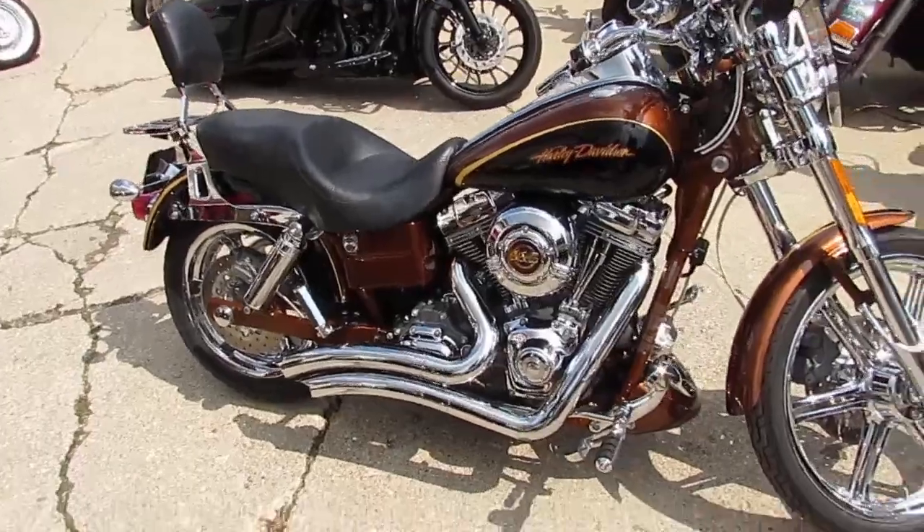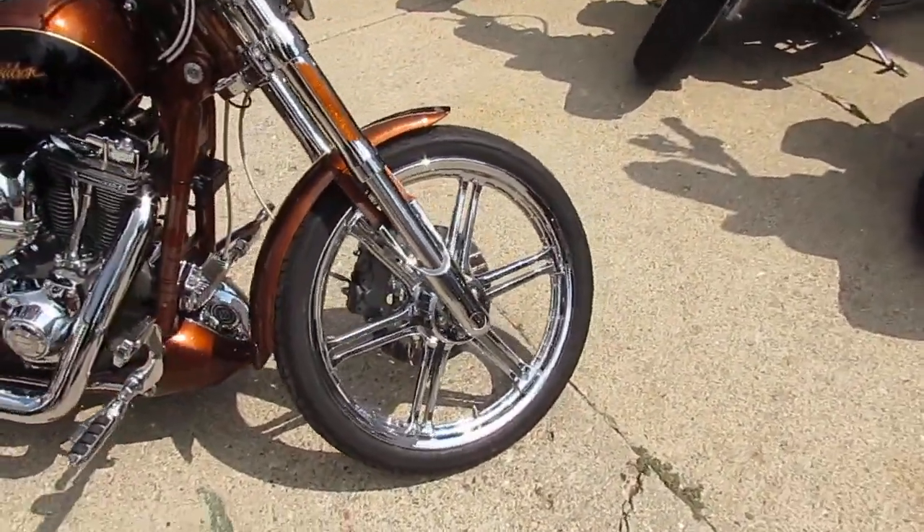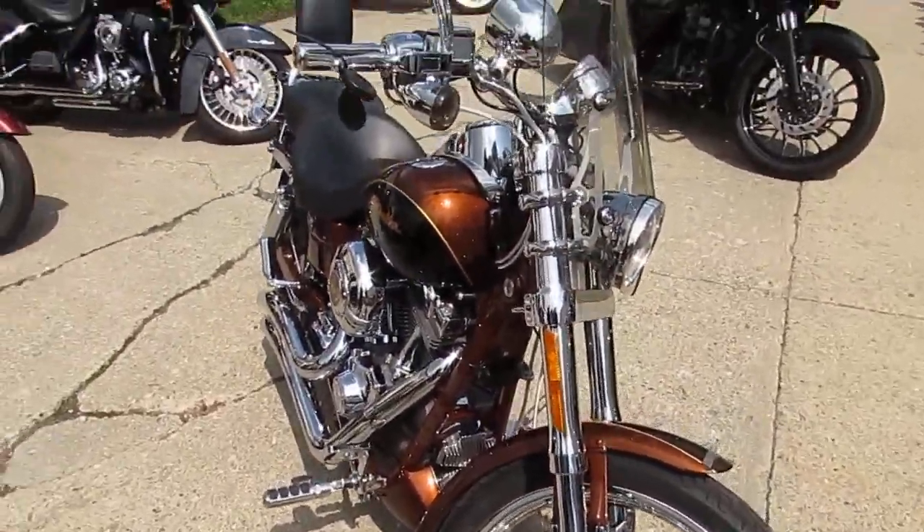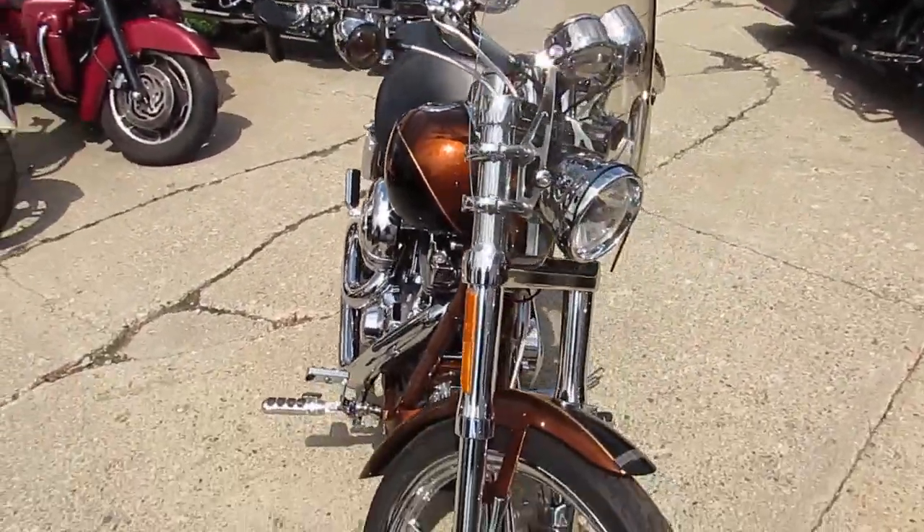It's got chrome wheels front and back, Vance and Hines exhaust, Hog Tunes, chrome front end, chrome switch housings. It's a nice clean bike, guys. These are hard to find — these anniversaries.